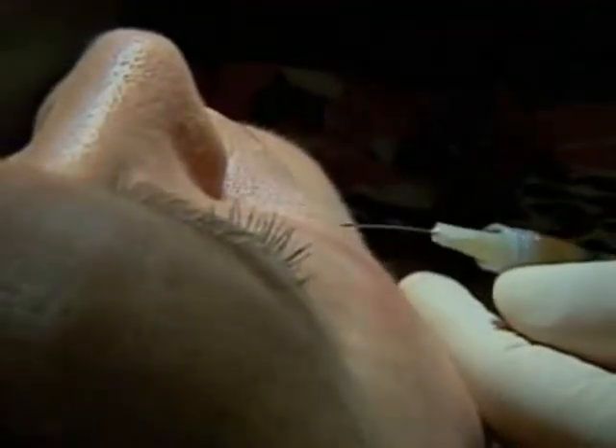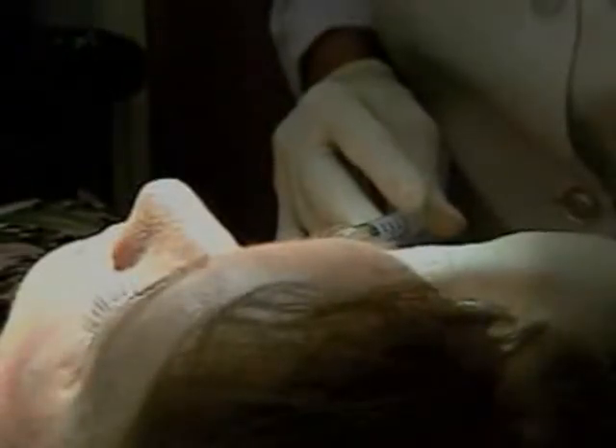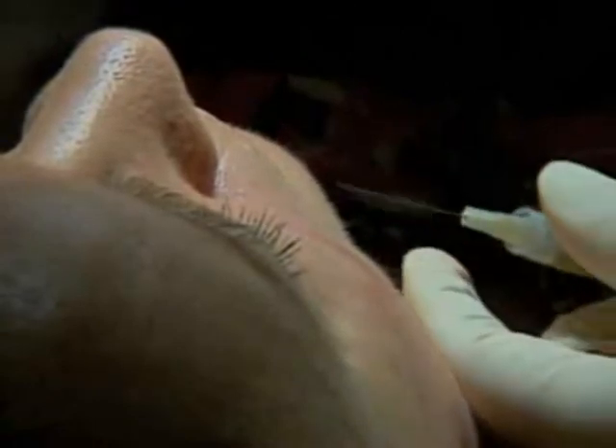The product should last at least 18 months, possibly longer. In addition to lasting longer, doctors say there's no bruising, swelling, or lumping that's associated with some traditional fillers.